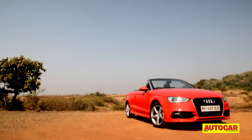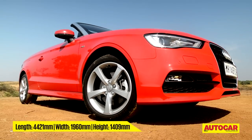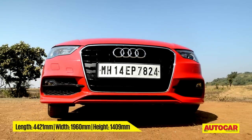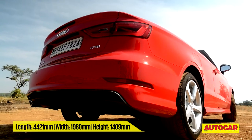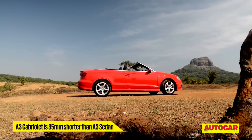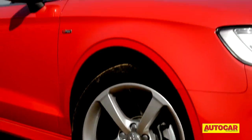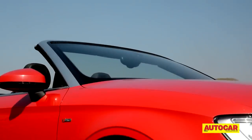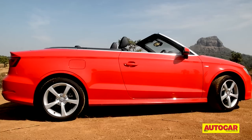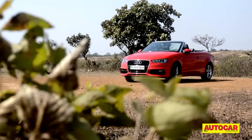There's no mistaking this for anything other than an Audi A3, and that's mainly down to its compact dimensions and the fact it shares its nose, wheels and taillights with the sedan. The most obvious difference of course is that it's missing its roof and two doors. But you'll also notice the nice brushed silver trim around the windscreen and the chrome band that wraps around the cabin — it all just makes the cabriolet look a little bit sportier.